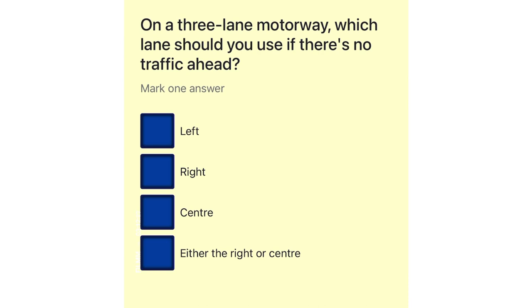On a three-lane motorway, which lane should you use if there's no traffic ahead? Left. Right. Center. Either the right or center.